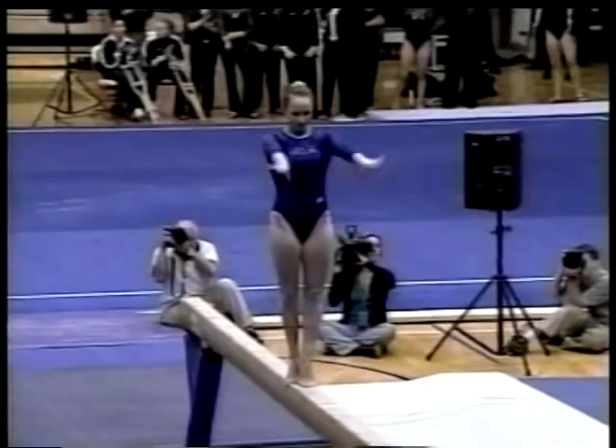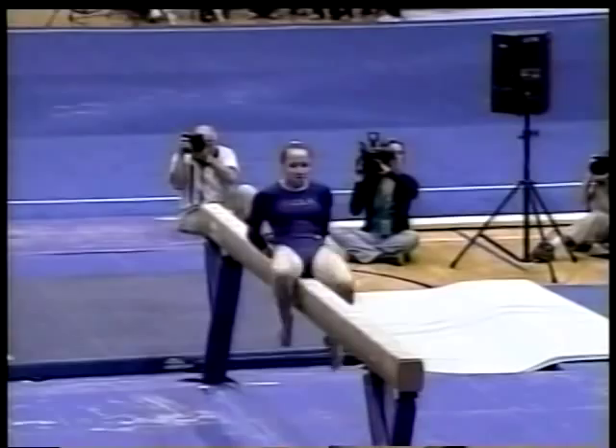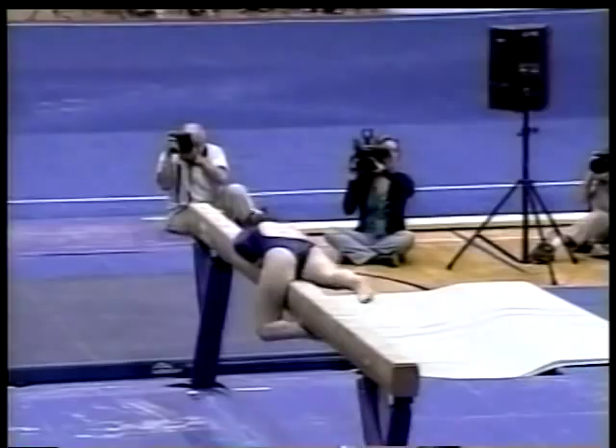Keep her on the beam. Very nice. She does a full twisting layout onto the beam — a very difficult skill to land.